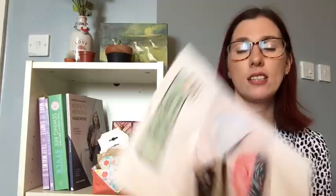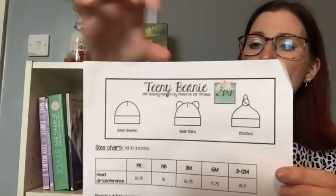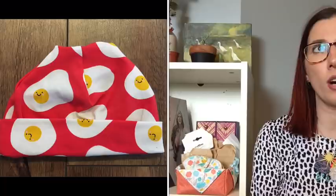I also made a couple of the Teeny Beanies — there are three different variations: the plain basic beanie with a turn-up, the bear ears beanie, and the knotted beanie. I made all three variations: one out of a gorgeous monkey fabric with cute bear ears, a plain beanie from a little scrap of fried egg fabric, and a knotted hat from some striped fabric from Like Sew Amazing.